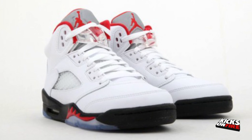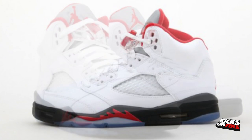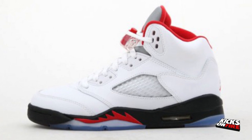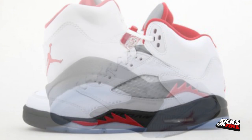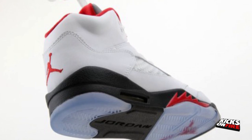At number 1 are the Air Jordan 5 Fire Red. The Fire Red pair will in fact be the first pair of Air Jordan 5s to release this year, in order to celebrate the 23rd anniversary of the Air Jordan 5s. The shoe, which boasts a white, fire red, black colorway, will be released on January 26 at every retailer.